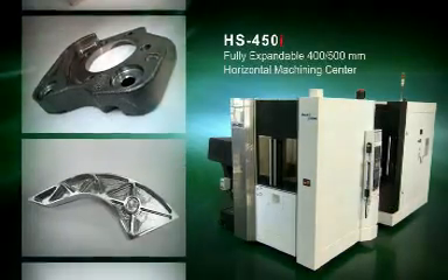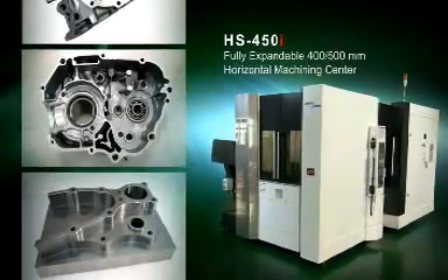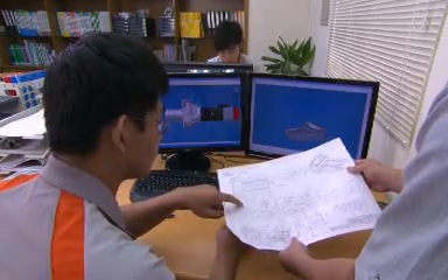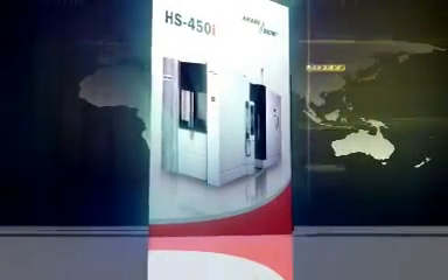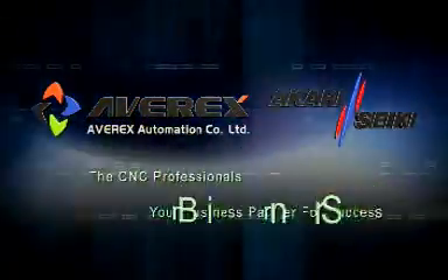Its high dynamic, high versatility, excellent surface finish, and outstanding machining accuracy are synonymous with efficiency, quality, and productivity. With our experienced staff in R&D and customer service, Averex can satisfy customers with the most complex and sophisticated machining requirements in the manufacturing industry. Averex — The CNC Professionals. Your business partner for success.